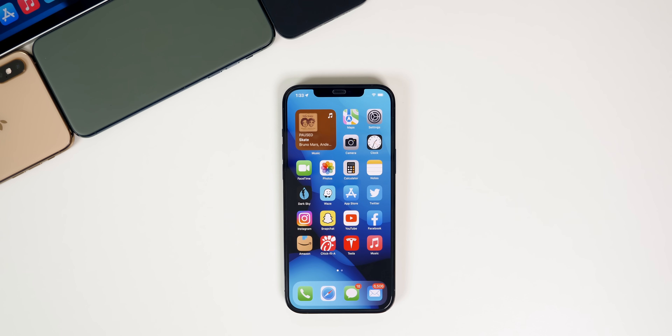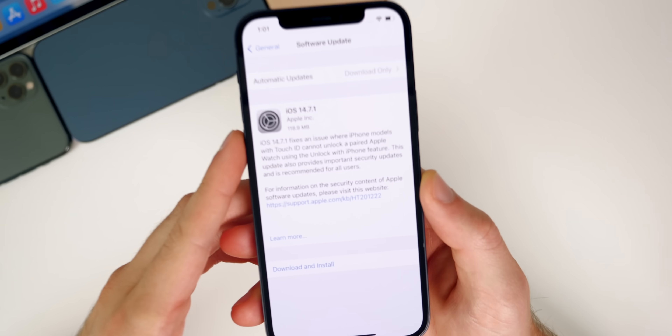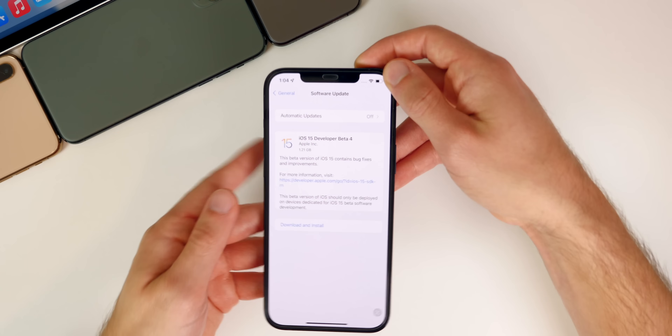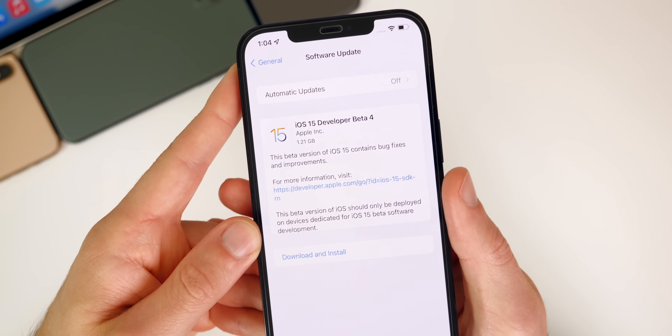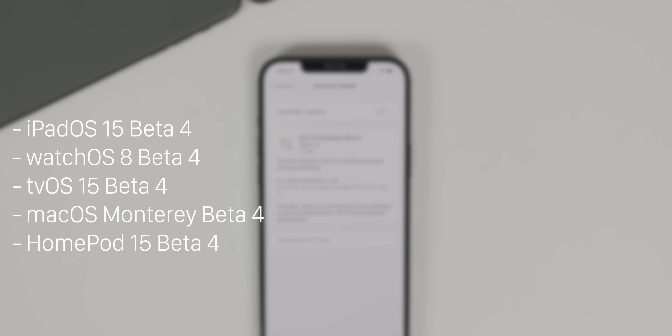What's up guys. My name's Brandon and this past week was another interesting one as we got the release of iOS 14.7.1 on Monday. And then on Tuesday, we saw the release of iOS and iPadOS beta four along with the latest beta versions of watchOS, tvOS and macOS.